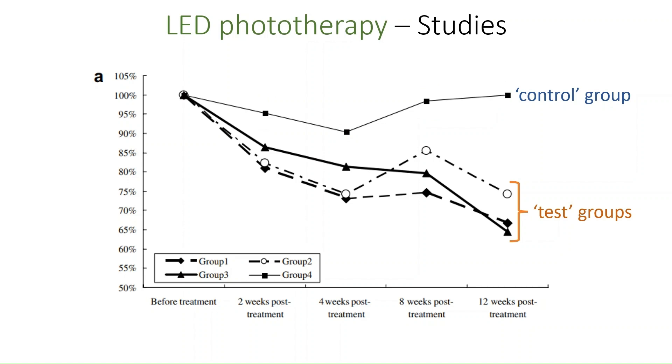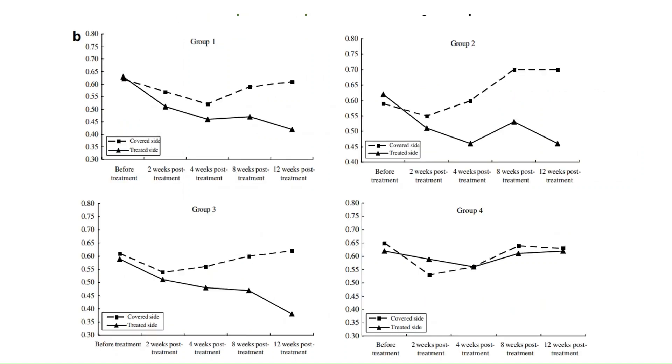That being said, the authors have run statistics on this data and report a significant result in the text of the article, meaning that we can consider this a real result. Next, the authors compared the right side of the face, which was exposed to the therapeutic LED light, to the left unexposed side for each patient. They report that for groups one to three, the test groups, there is a significant decrease in the amount of wrinkles over a 12-week follow-up period.